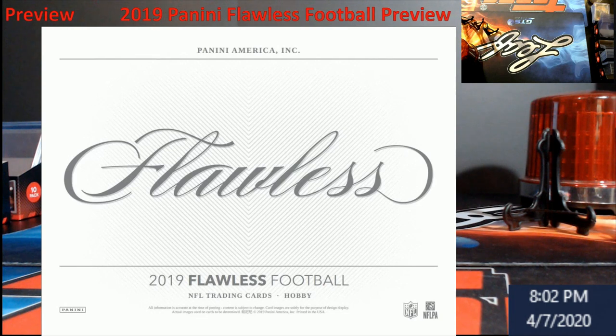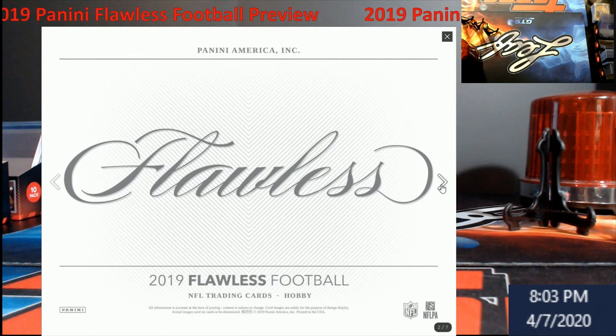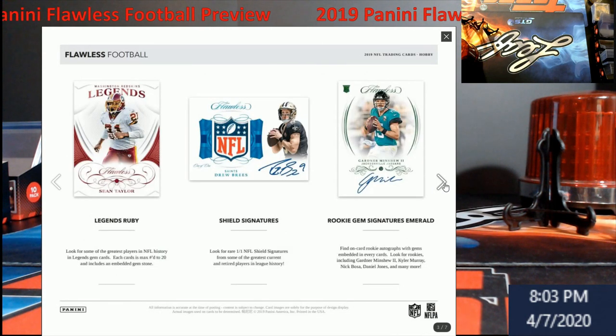We couldn't really do a mail day today because I wanted to try to get two of the other packages in, so we're going to talk about Flawless Football. I do not have any Flawless Football coming — I stayed away this year. There's going to be a lot of breaks out there, whether you're doing pick your team, random teams, left sides, or block numbers.